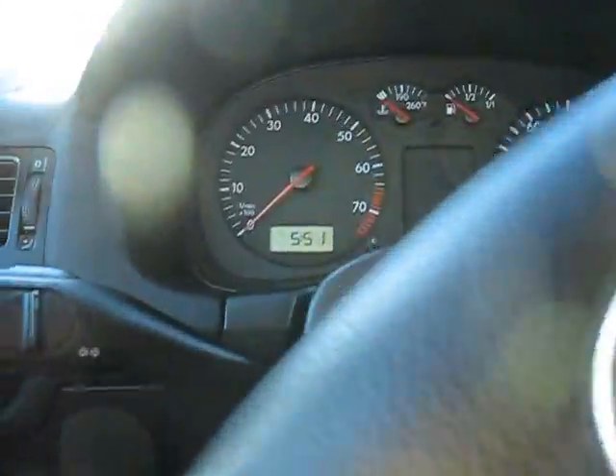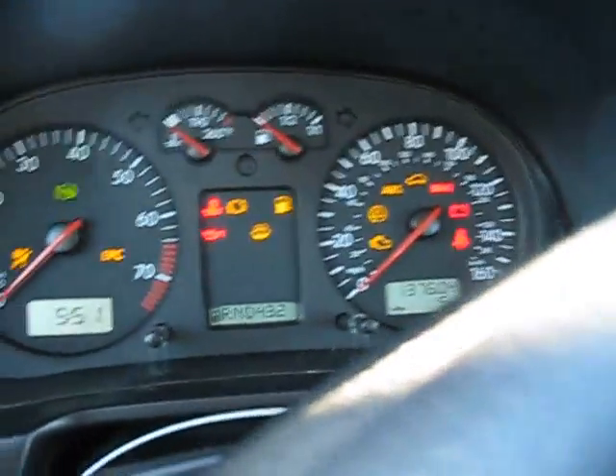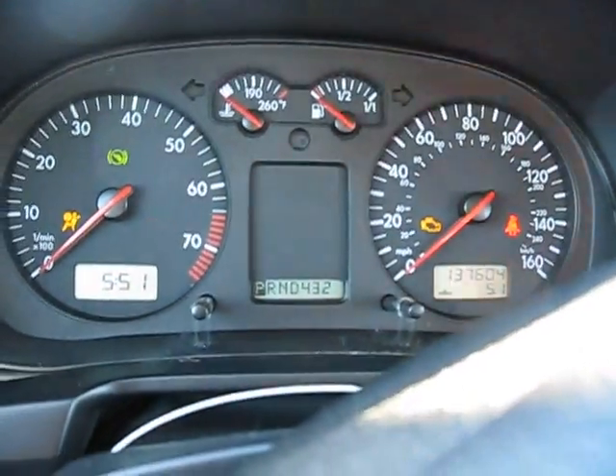Get in and start it up. I believe it has 167,000 miles, which is a little bit high — actually no, 137,000. So that's not too high, but it's still high.